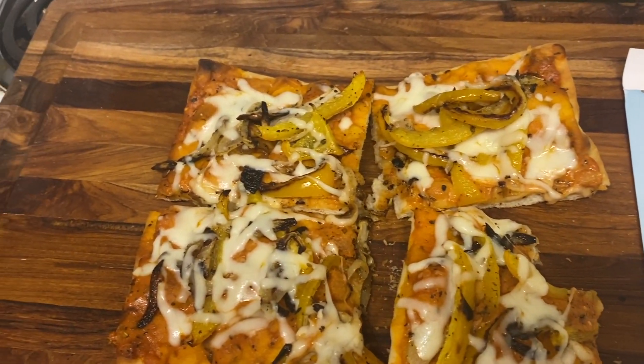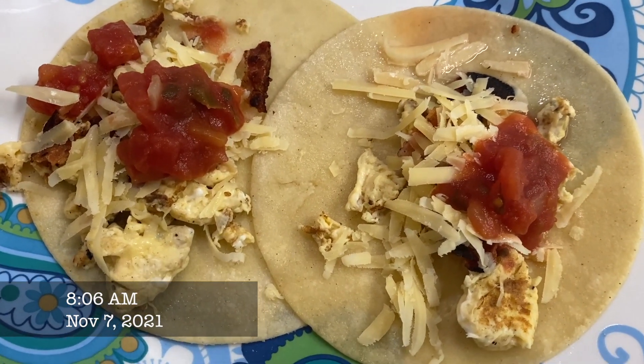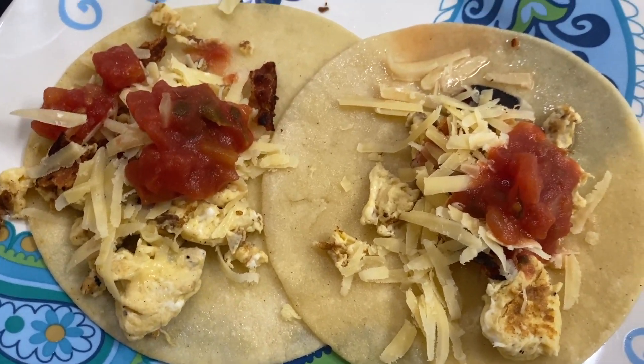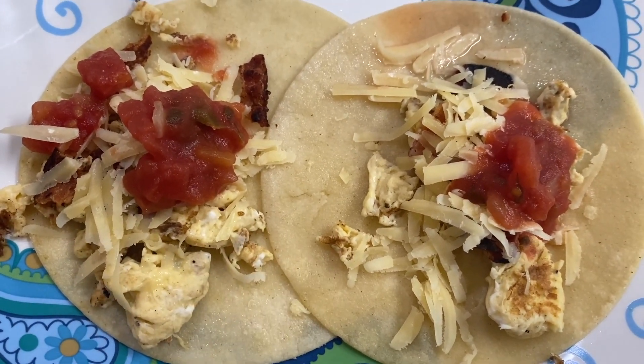For Sunday morning breakfast I made two breakfast tacos — scrambled eggs with a little bit of bacon, salsa, and cheese.